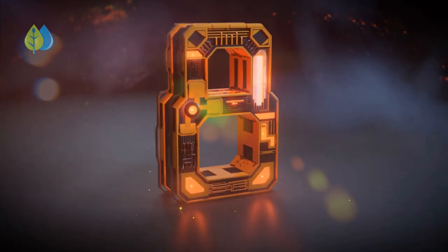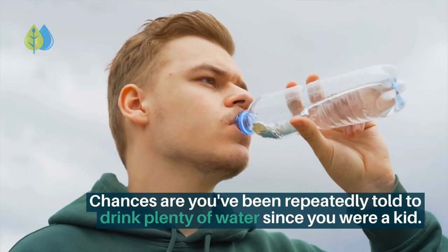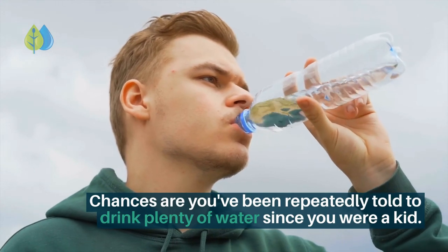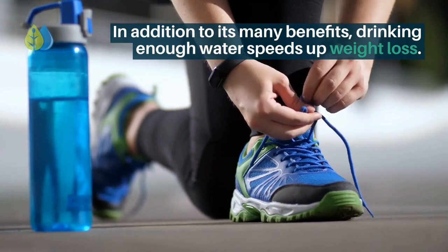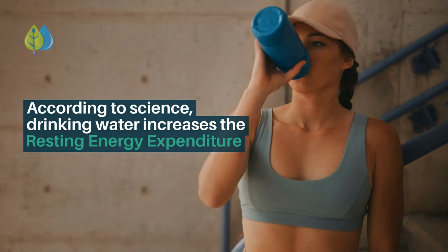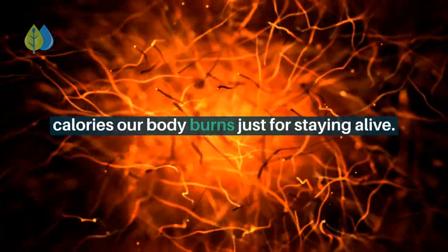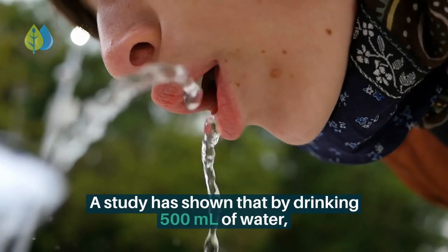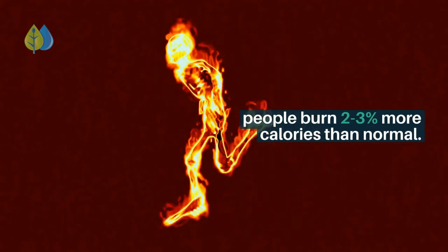Number 8: Keep hydrated. Chances are you've been repeatedly told to drink plenty of water since you were a kid. In addition to its many benefits, drinking enough water speeds up weight loss. According to science, drinking water increases the resting energy expenditure — the calories your body burns just for staying alive. A study has shown that by drinking 500 ml of water, people burn 2-3% more calories than normal.